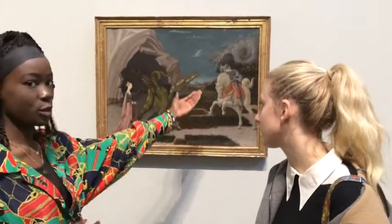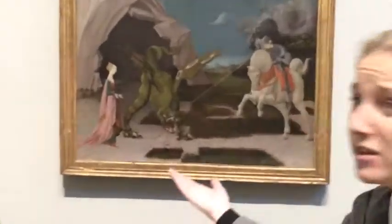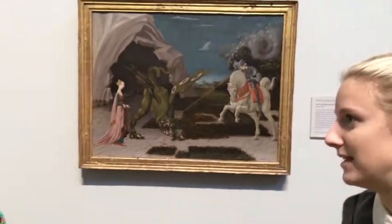She doesn't look scared because she knows George is here to save the day. You can see the maiden knows that she is incredibly happy. She looks fashionable — this is what would have been in fashion at the time. But you know what? It's not personally, in our eyes — we wouldn't say it's a good painting.